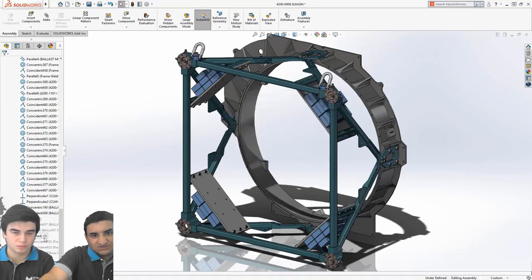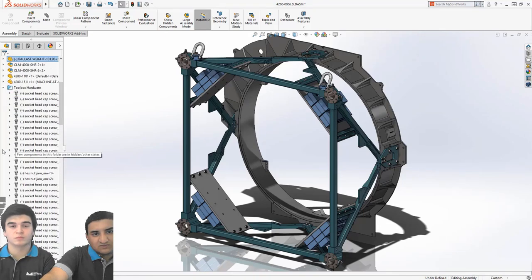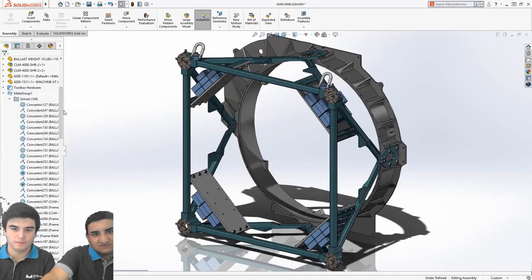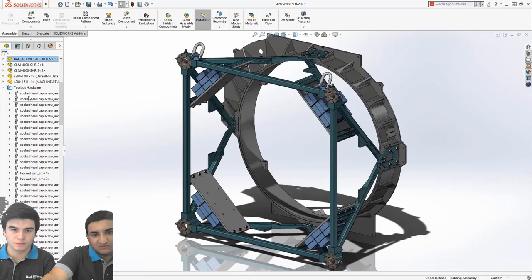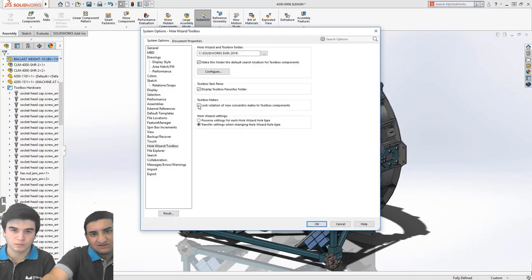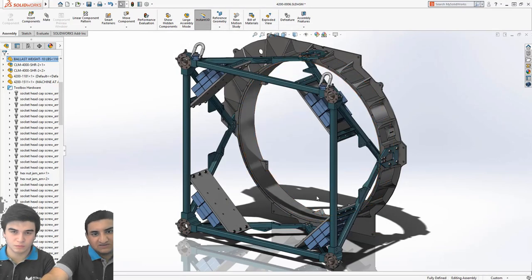Bir diğer mesele de kullanıcılar kütüphane parçalarını tam tanımlarına getirmek isterler bazen. Bununla ilgili özelliğimizde ilgili parçanın üzerine gelerek, hatta tamamının üzerine gelerek, basit bir sağ tıklama ve sol tıklama ile parçalarımızı tam tanımlarına getirebiliyoruz — buna rotasyonu kilitleme özelliği diyoruz. Bunu yapabilmek için ayarlarda delik sihirbazı kısmına giriyoruz. Böylece belki de saatler sürecek işlem bizim için dakikalar, saniyeler içinde bitmiş oluyor.